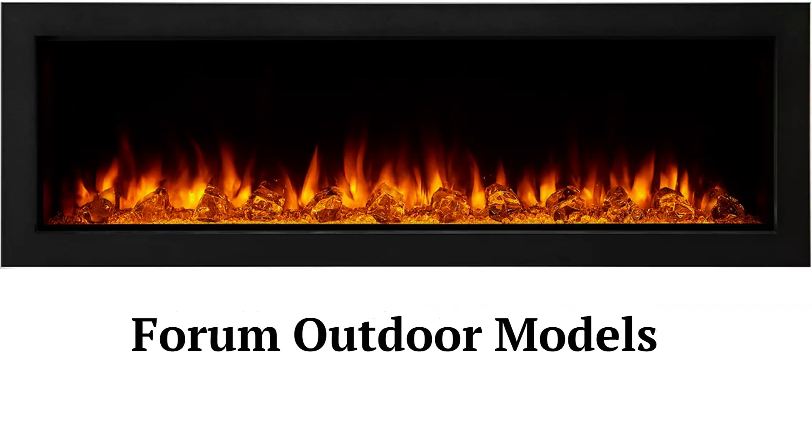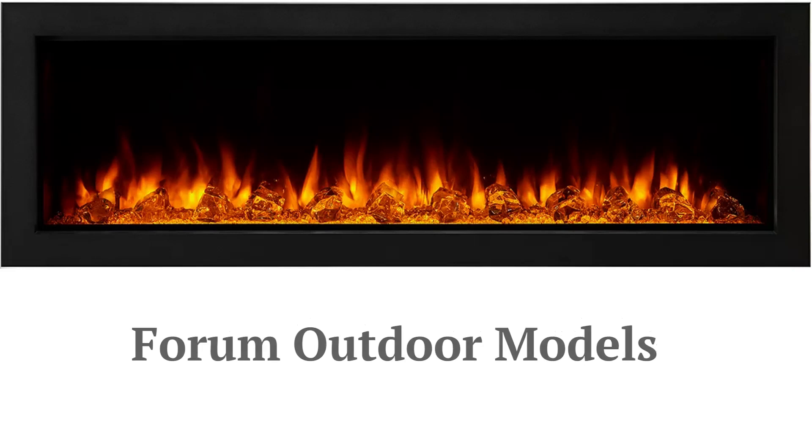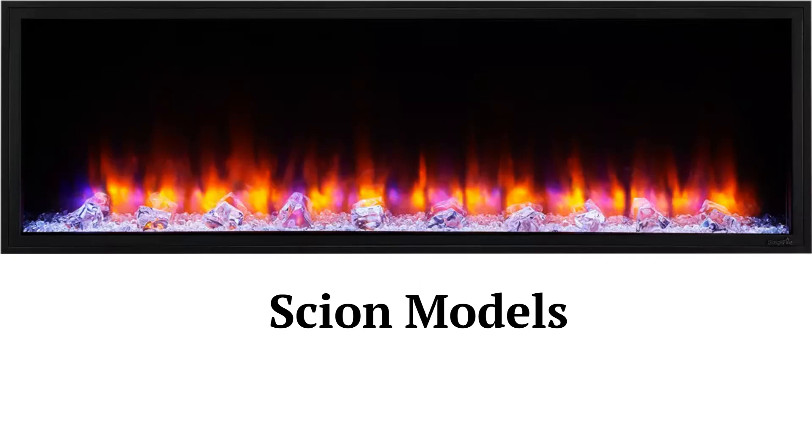The Forum model is a linear recessed wall-mount fireplace designed for exterior use, available in 43 or 55-inch sizes, while the Scion model is for indoor use and is available in three sizes.